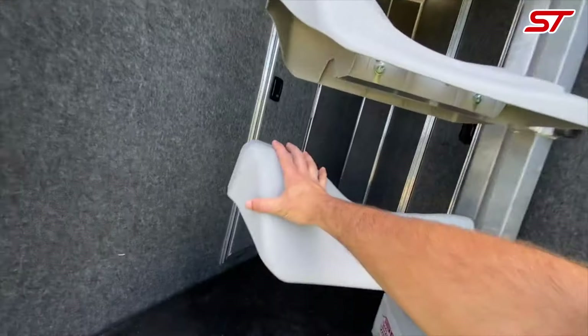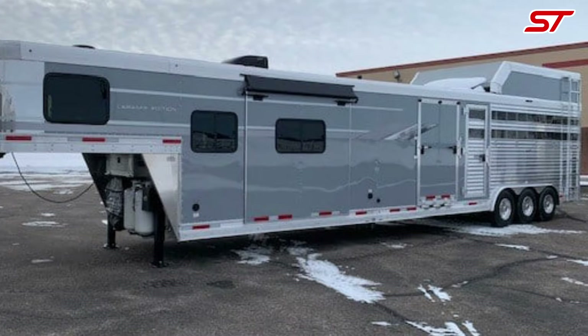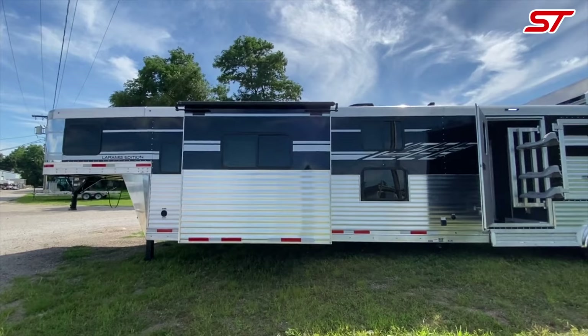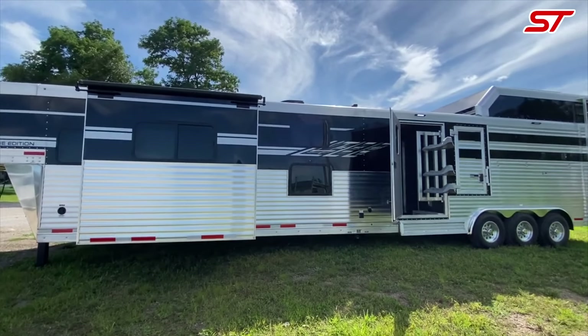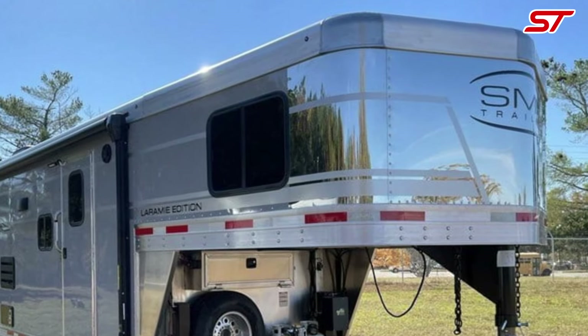The Laramie Stock Combo supports your need for durability and practicality with robust construction and innovative features. Embrace your right to a mobile lifestyle that seamlessly combines work and comfort, allowing you to travel and live with ease and confidence.